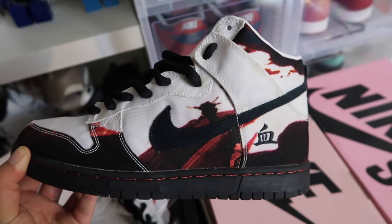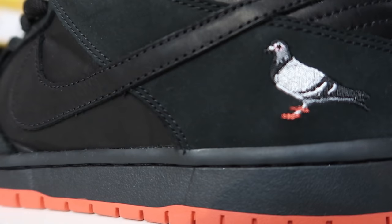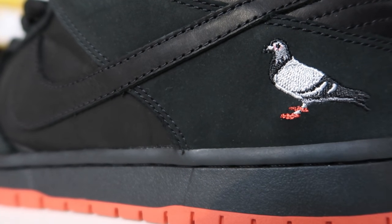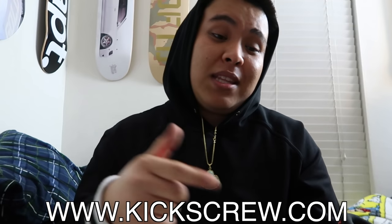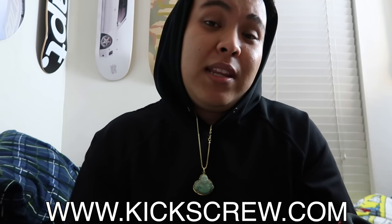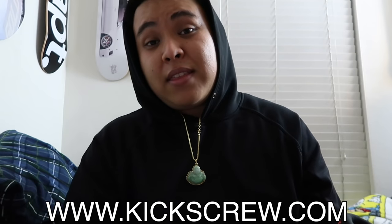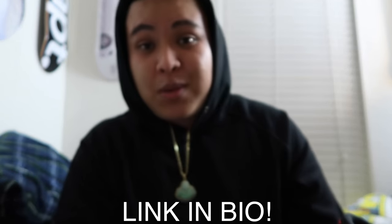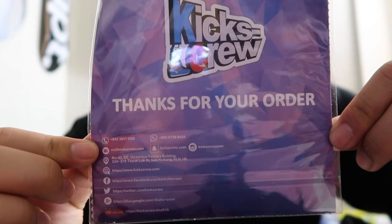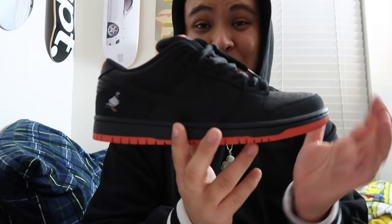Shout out to Kicks Crew for sponsoring this video and giving me this pair to review for you guys. I really do appreciate it and I really love Nike SB, so I hope to purchase more in the very near future and bring you guys more videos that a lot of other people have not posted. All the info will be down below in the description.